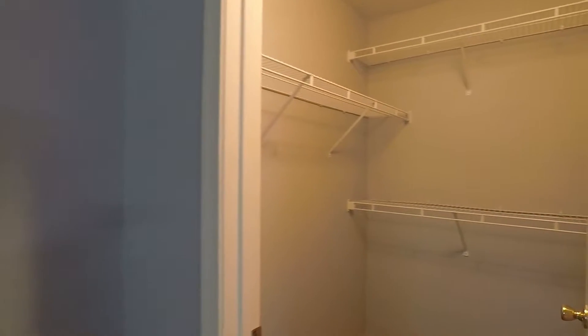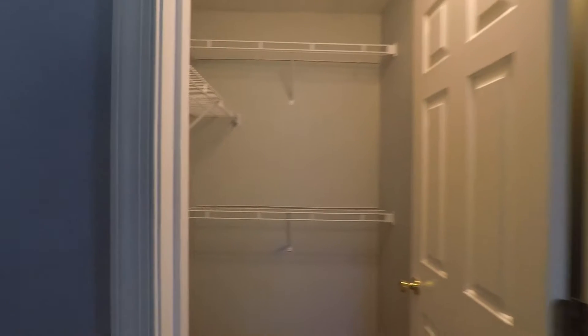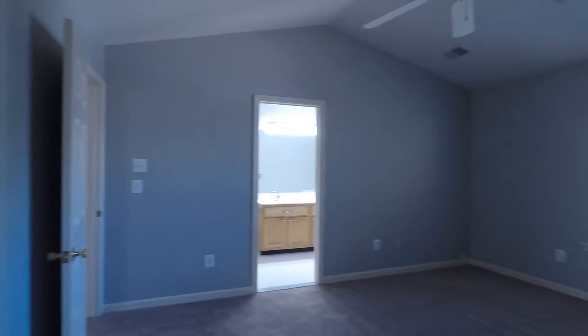And here's the walk-in closet. Here's another view of the master.